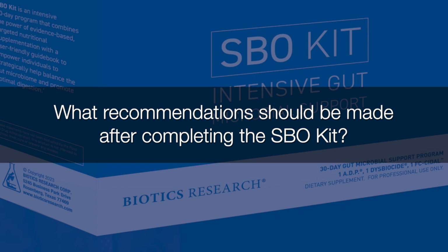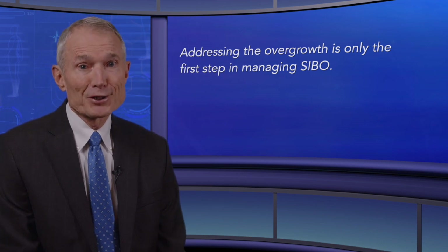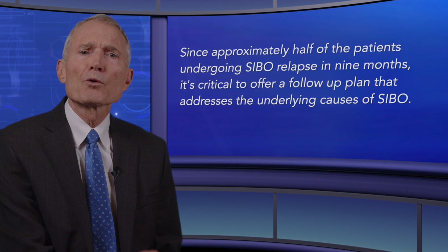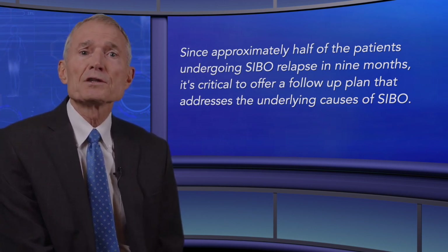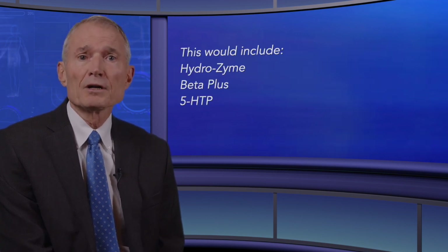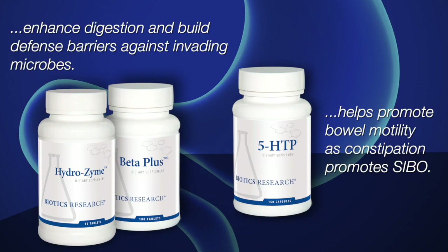What recommendations should be made after completing the SBO kit? Addressing the overgrowth is only the first step in managing SIBO. Since approximately half of patients undergoing SIBO treatment relapse within nine months, it's critical to offer a follow-up plan that addresses the underlying causes. This would include Hydrozyme, Beta Plus, and 5-HTP. Hydrozyme and Beta Plus enhance digestion and build defense barriers against invading microbes, while 5-HTP helps promote bowel motility, as constipation promotes SIBO.